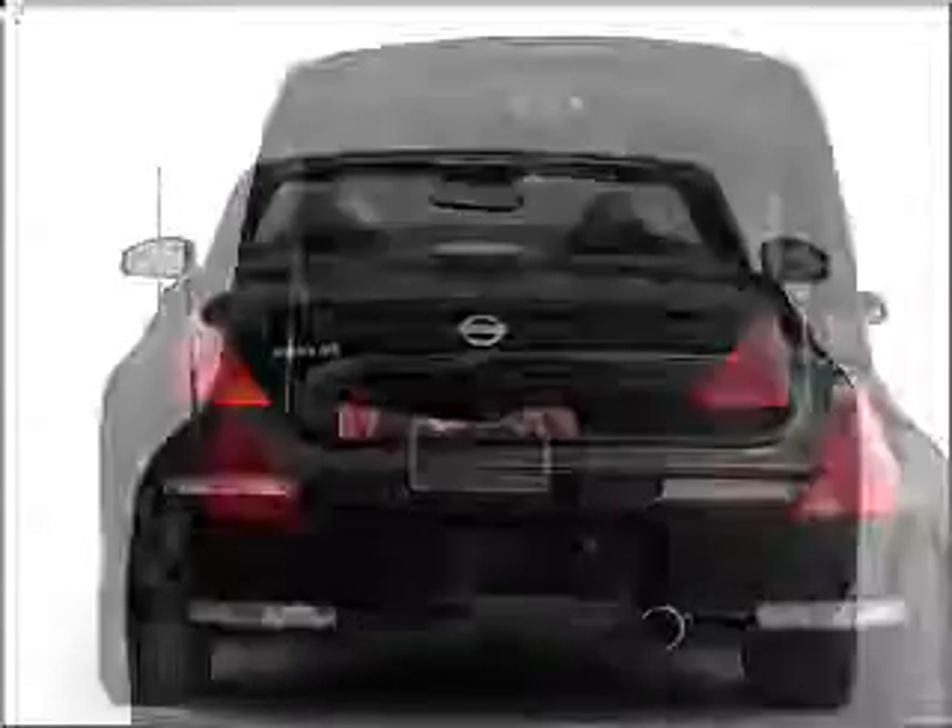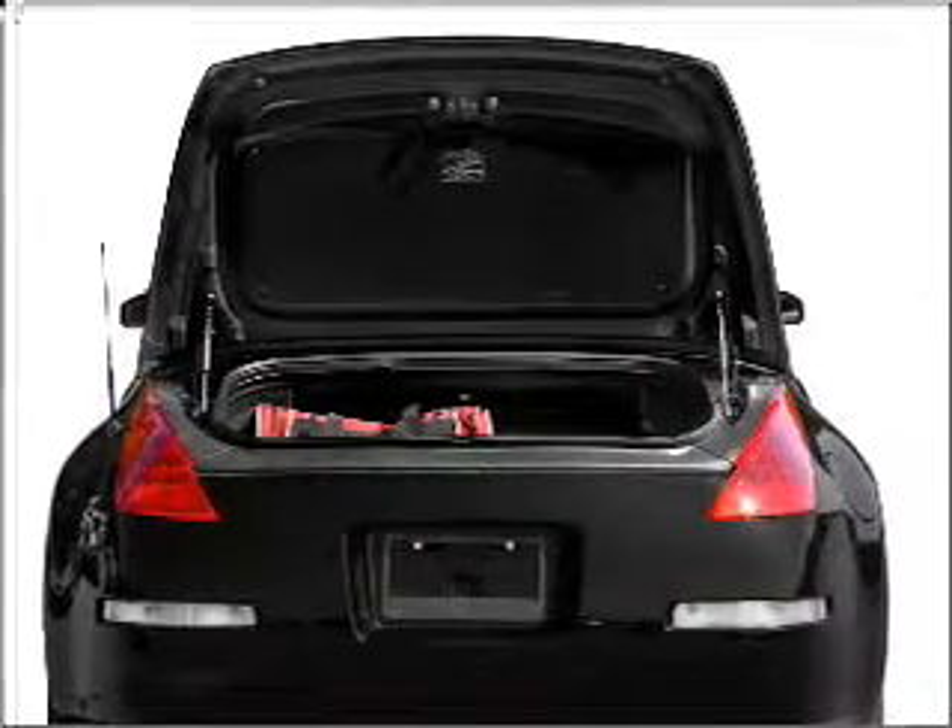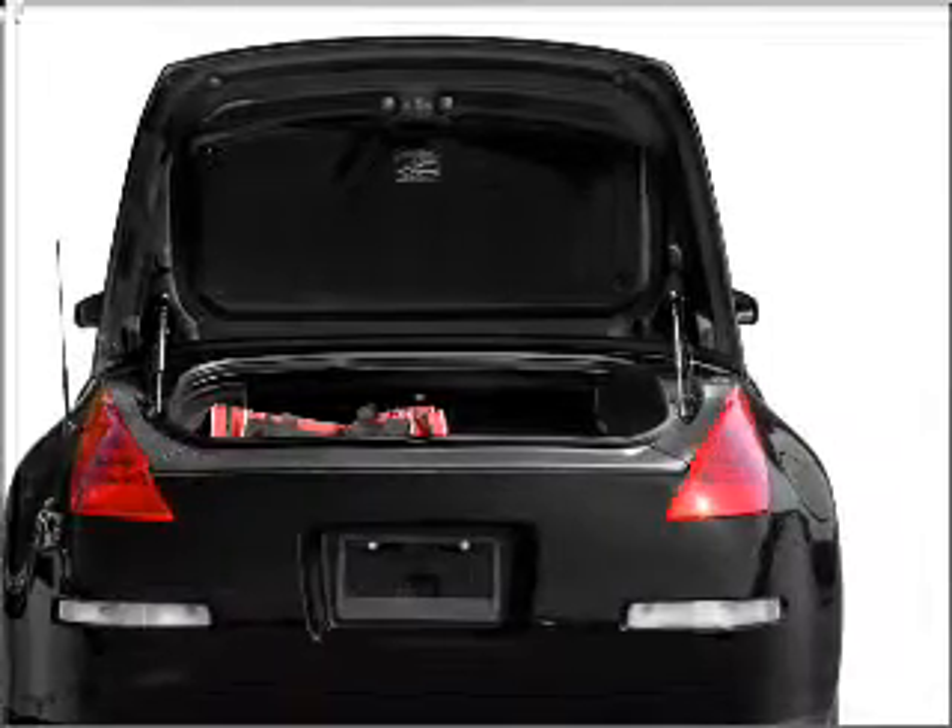With a solid six-cylinder engine that gives you more control with its manual transmission. Stand out from the crowd with premium wheels.